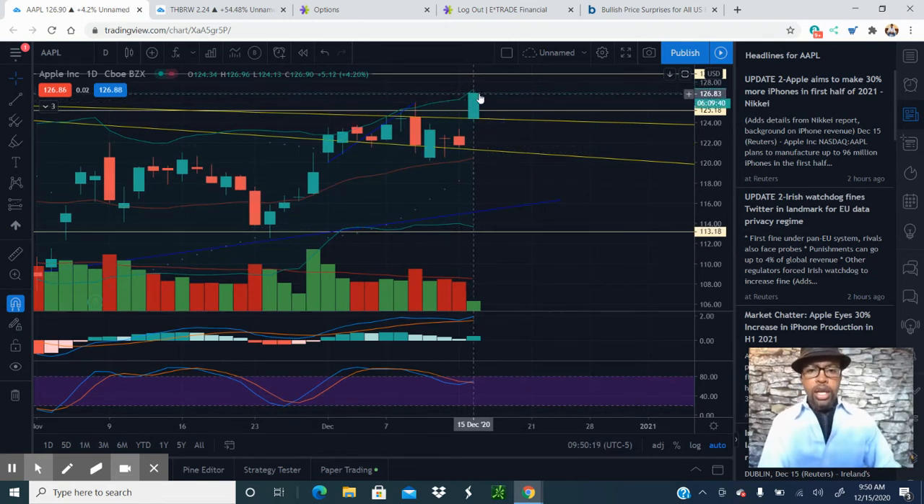It looks like we're going to hit our head around 127. It may get to 130, or even get out as high as this trend line here, which is about 129. So we may hit 129 today or sometime during the week. We are experiencing a breakout right now in Apple, just like I predicted.